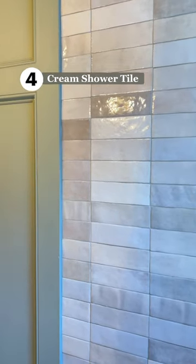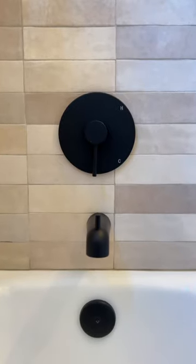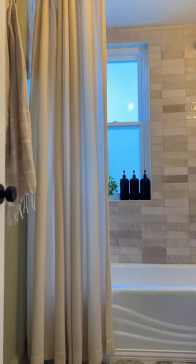Item four: our shower tile. I took it all the way to the ceiling and did a stacked pattern with these organic-looking cream colors. It's stunning.